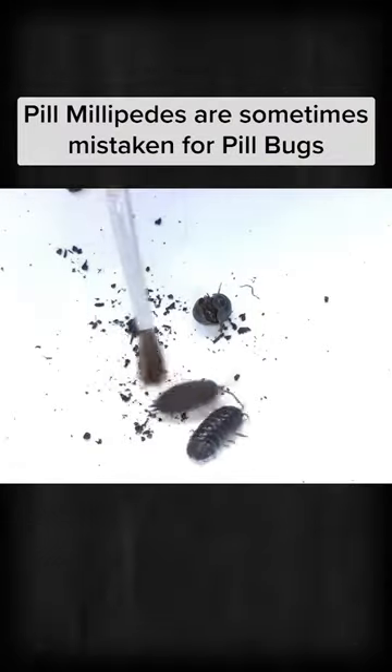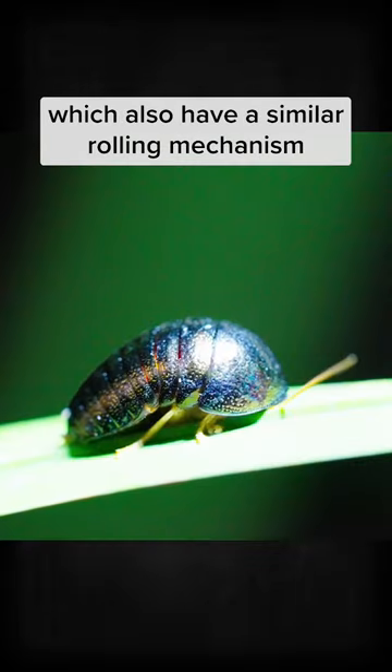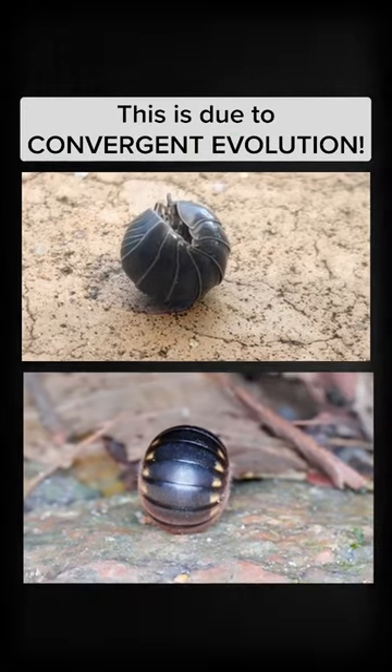Pill Millipedes are sometimes mistaken for Pill Bugs or Pill Cockroaches, which also have a similar rolling mechanism in response to disturbances. This is due to convergent evolution.